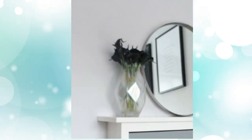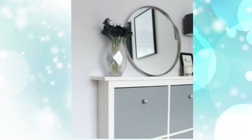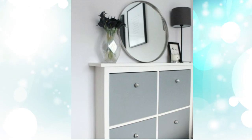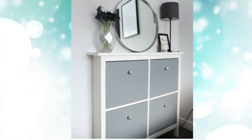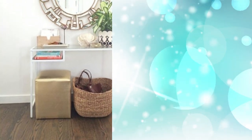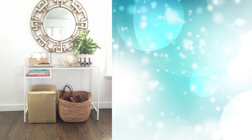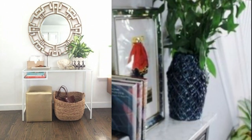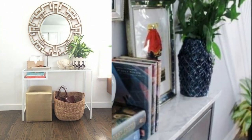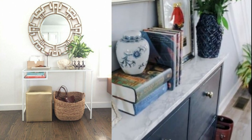3. A gray IKEA Hemnes hack with mercury glass knobs for a contemporary entryway with lack of space. 4. A McDesk used as a comfortable and sleek entryway console — you can not even apply any changes at all if it fits. 5. A navy IKEA Hemnes shoe cabinet with a marble contact paper top and cool geometric knobs looks very chic and contemporary.